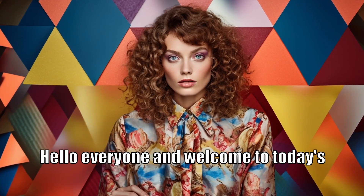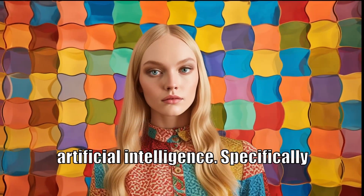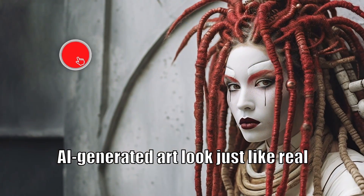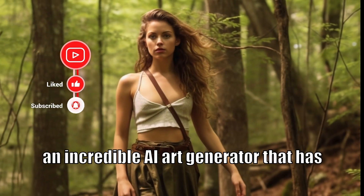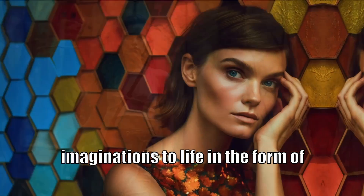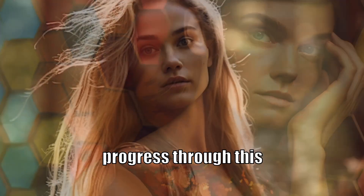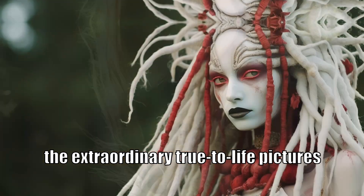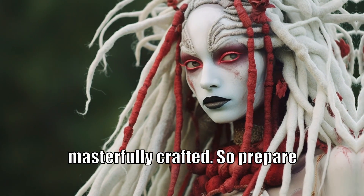Hello, everyone, and welcome to today's exciting exploration into the remarkable world of artificial intelligence. Specifically, we'll be delving into how you can make AI-generated art look just like real photographs. We're focusing on MidJourney, an incredible AI art generator that has the power to bring our imaginations to life in the form of stunning photorealistic images. As we progress through this journey, we'll be unveiling some of the extraordinary true-to-life pictures that MidJourney has masterfully crafted, so prepare to be amazed.